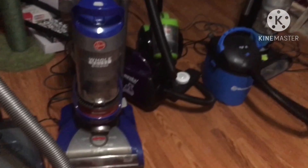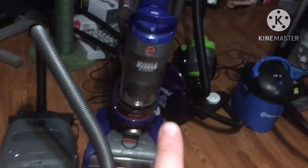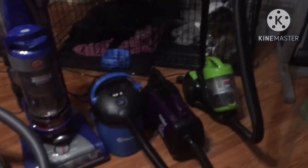Oh yeah, I forgot to mention — the Hoover Wind Tunnel Whole House Rewind won the hard floor test, and the Miele won the sound test. By the way, here is the cord length of each vacuum.